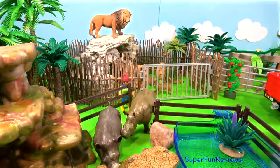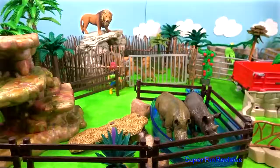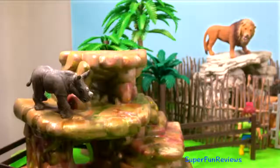I think I know where these two rhinos are heading — they love to wallow. And here are the calves.